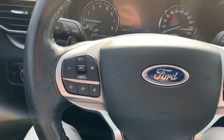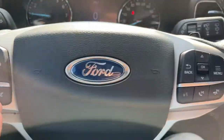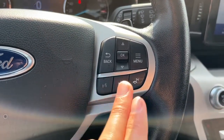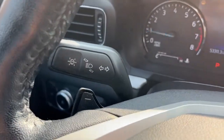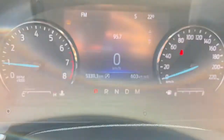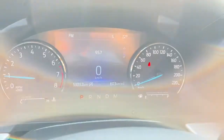Looking at the steering wheel, on the left-hand side we have our cruise control settings and some audio controls, and on the right-hand side we have our voice activated system and the answer and call button. We also have some paddle shifters, and over here we have our lane keep assist.